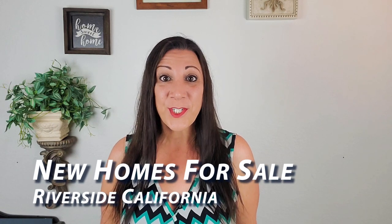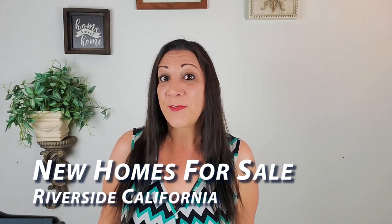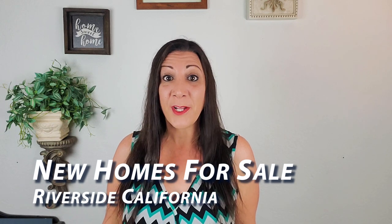Hi, Suzy Valentin, Realtor with Century 21 Now Realty. Today we're in Riverside, California looking at this beautiful model home by KB Homes. Come join me in this beautiful house tour.